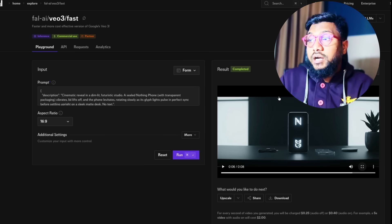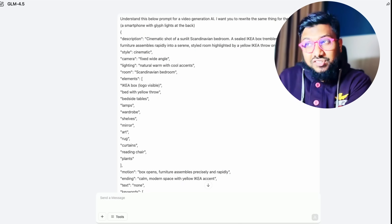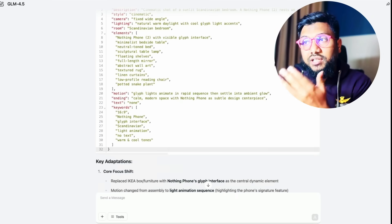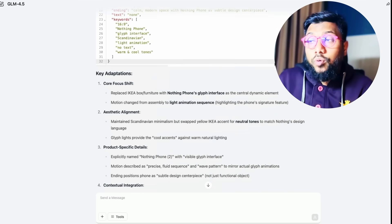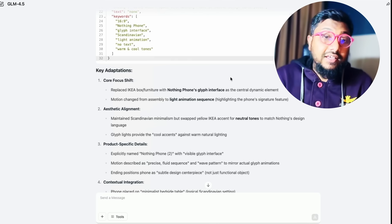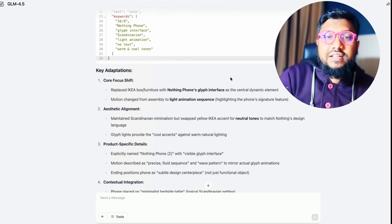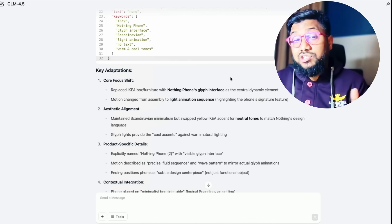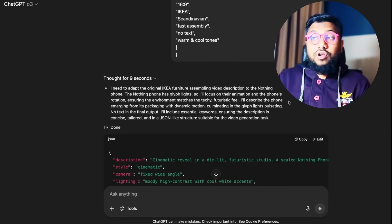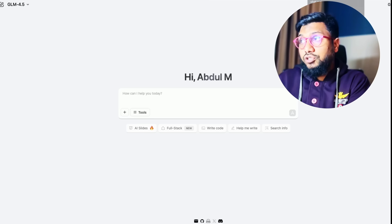The audio is automatically added by VO3 because of the prompting we did. I then went to ZAI's GLM 4.5 and gave the exact same prompt. It did a bit of thinking and came back with the details. I also asked it what changes it made — this gives me further ideas, so I know how the model made its decisions and I can tweak from there. ChatGPT didn't do this on its own, but this model did that job for me.